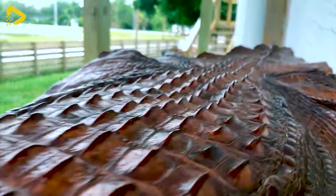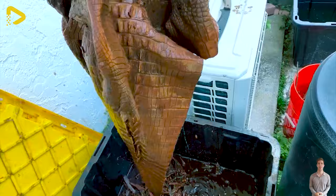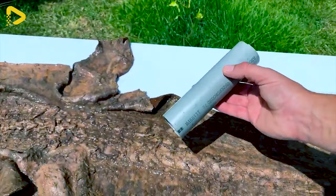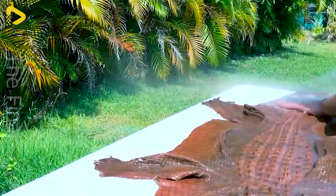Tanning gator hide is an art requiring meticulousness and top-notch skills. This process involves numerous intricate steps to transform raw gator skin into premium material for fashion and furniture products. The result: soft, durable gator hides boasting unique, elegant beauty, ready to craft into high-end goods.